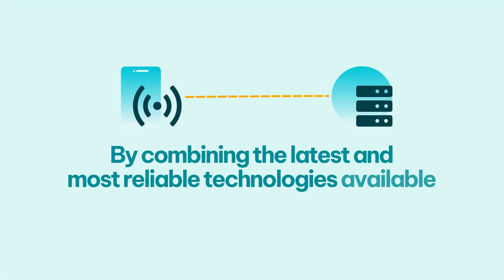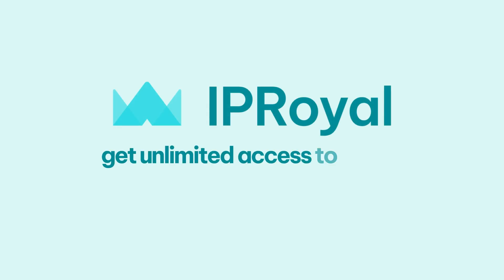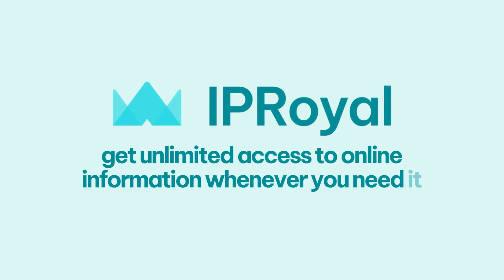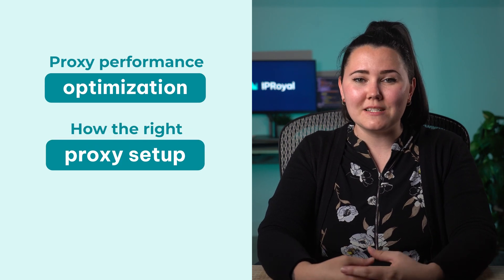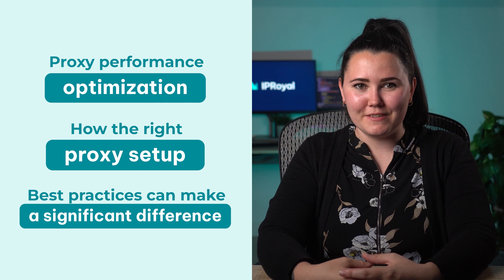By combining the latest and most reliable technologies available, IP Royal ensures you get unlimited access to online information whenever you need it. That doesn't mean there's nothing you can do as a user to make the most out of your proxies. Stay with us until the end as we dive deeper into proxy performance optimisation and how the right proxy setup and best practices can make a significant difference.